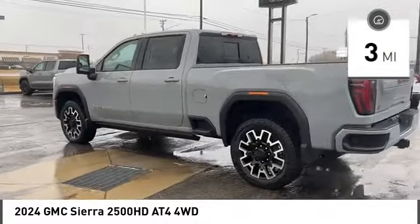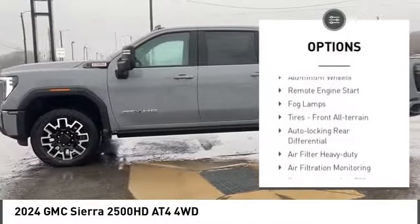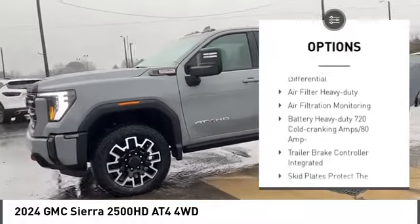Here are some of this vehicle's great options: rain sensing wipers, four wheel drive, turbocharged, hill descent control, bed liner.